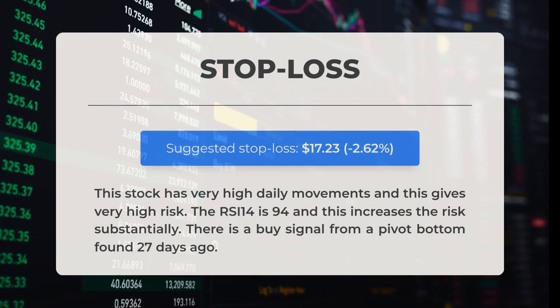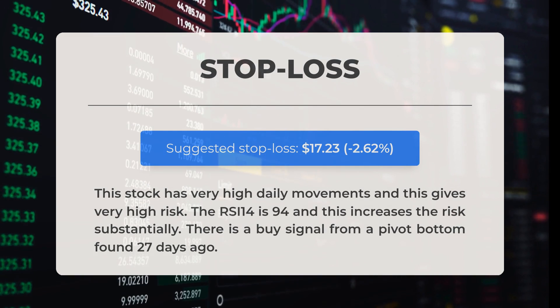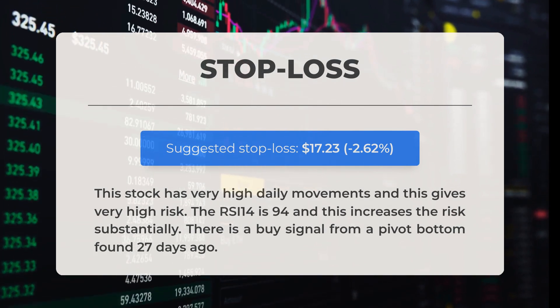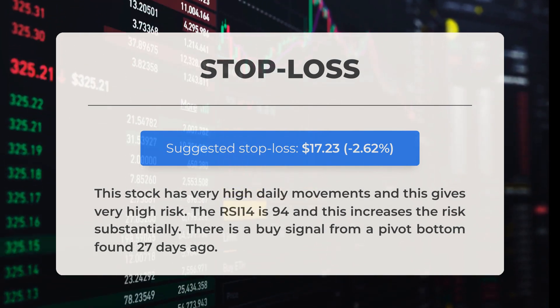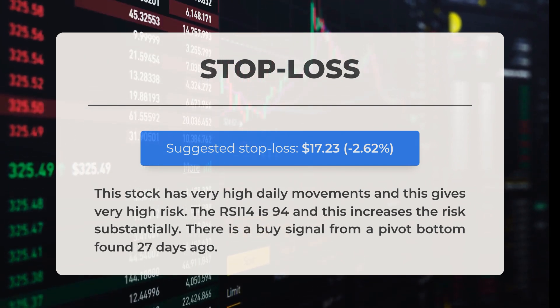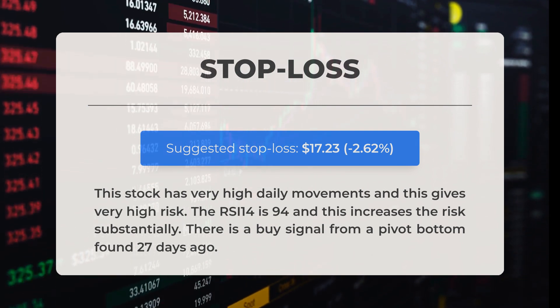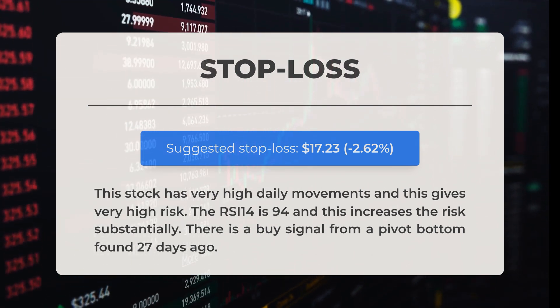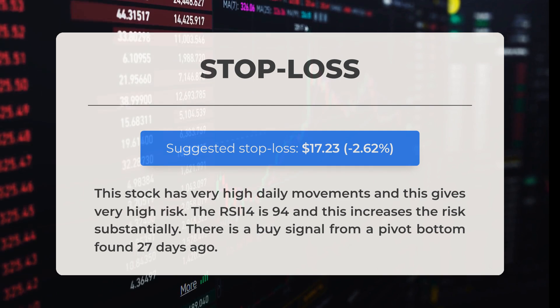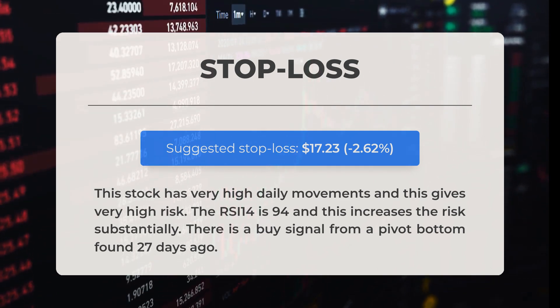Our recommended stop loss is set at seventeen dollars and twenty-three cents, reflecting a decrease of 2.62 percent. This stock experiences very high daily fluctuations, which significantly increases the associated risk. The 14-day Relative Strength Index (RSI) stands at 94, further amplifying this risk. Notably, a buy signal was generated from a pivot bottom identified 27 days ago.